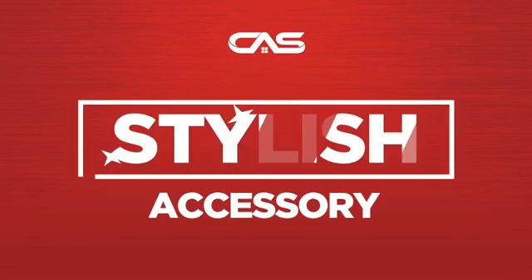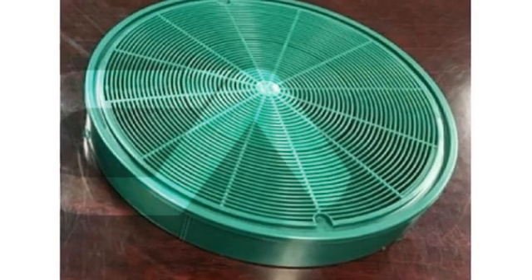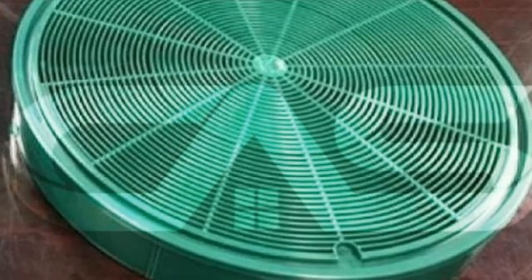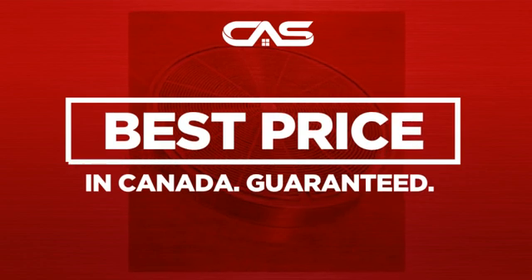Need a stylish accessory? Try this accessory model from Faber. Backed with a full manufacturer warranty, and only at Canadian Appliance Source, you get this accessory at the best price in Canada.